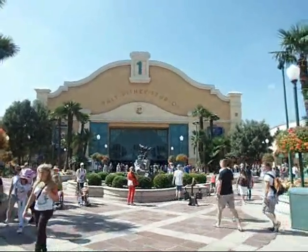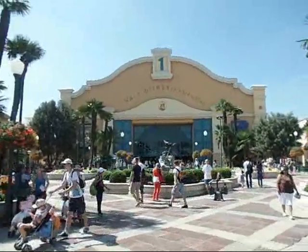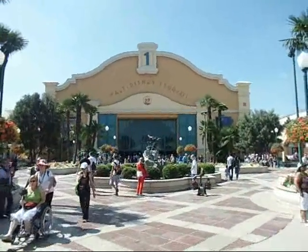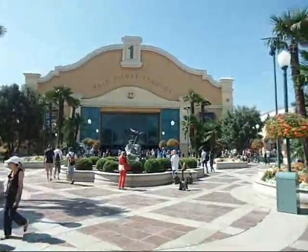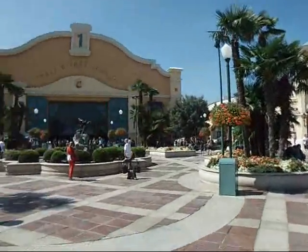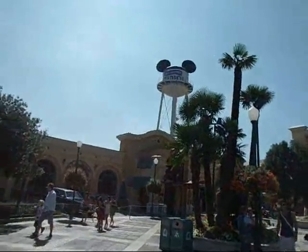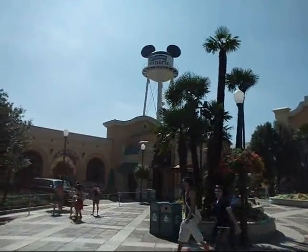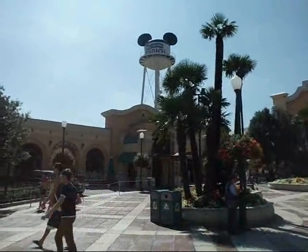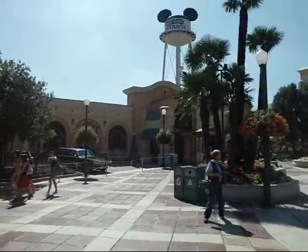Here we are at one of the two parks in Disneyland Paris. This is called Walt Disney Studios. It opened in 2002, and it's supposed to be like a Hollywood-esque type feel to it. You can see the Mickey Mouse ears water tower, which is kind of a symbol for that, and the MGM Studios, which I believe is now called Walt Disney Hollywood Studios or something.